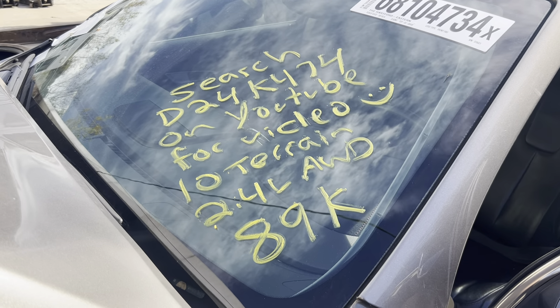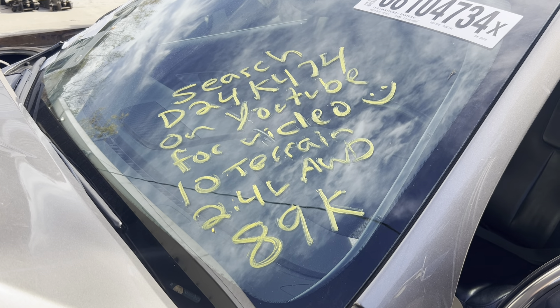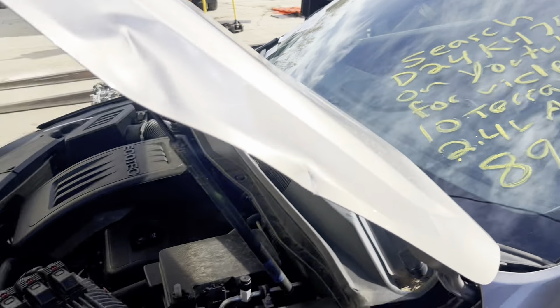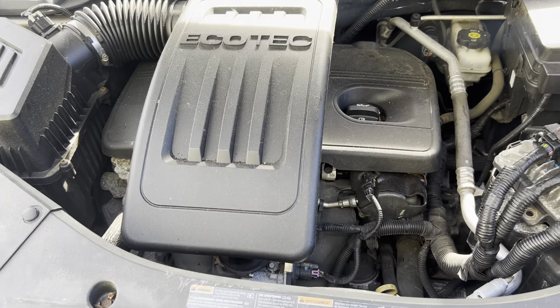Ding's Auto Parts test video for stock number D24K-474, 2010 GMC Terrain 2.4 liter all-wheel drive, 89,000 miles. Engine runs beautifully.